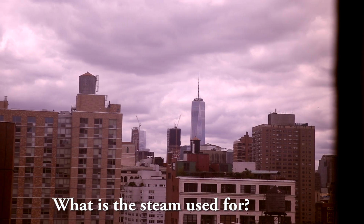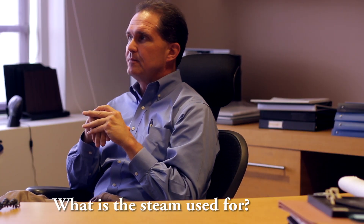So what is steam used for? We have several purposes for steam. The obvious one is heating — we use quite a bit of steam for heating in the winter months, sometimes in the spring and fall. But we also use it for cooling. We use that packaged steam.